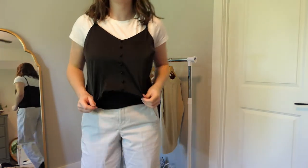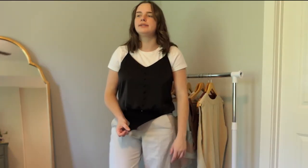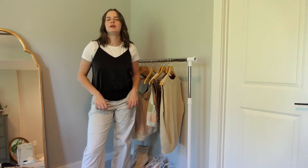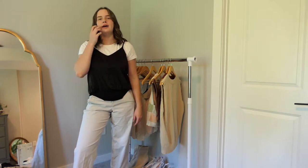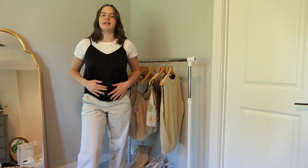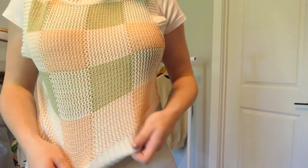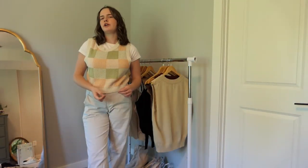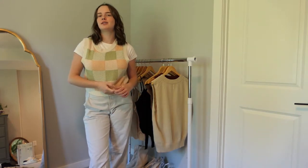Next is a black tank top with a button detail down the middle — but it's actually a bodysuit. I'm not a huge fan of bodysuits since it's kind of annoying, but if I found this exact top in a non-bodysuit form I'd definitely take that, but I still really like it so I'm keeping it. I really love this sweater vest — the pastel pink, green, and cream colors together are super pretty. It's knitted so it's breathable and great for warmer weather but can also be layered for colder weather. I'm 100% keeping this because it's one of my favorite pieces.